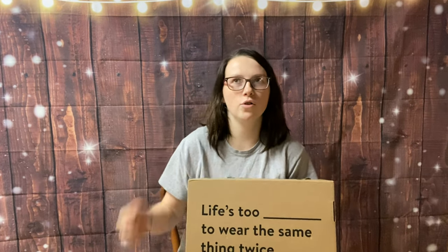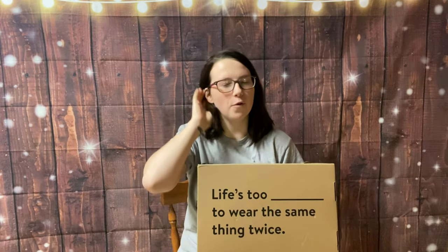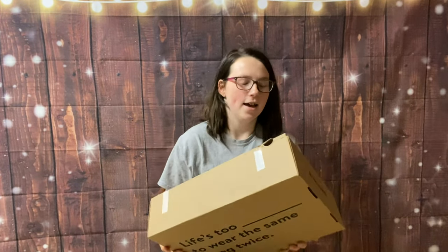Hello everyone and welcome to Haberdash — I think it's number 7. Look at the video if you want to know which number Haberdash this is. For those of you who don't know, Haberdash is a clothing rental subscription.